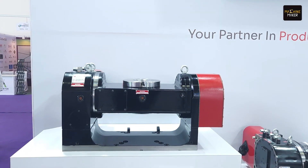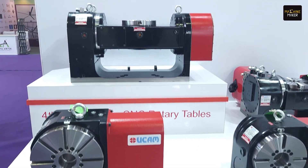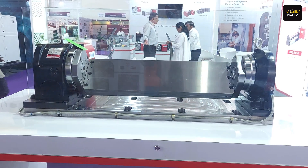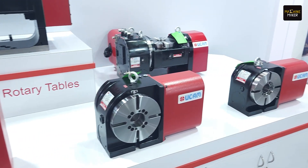Currently we are showcasing our Q series products — that is fourth and fifth axis — and our production systems. At Hemtex we have also launched two new products which are high speed, in 200 mm and 250 mm diameter, with higher RPM compared to earlier models. We are also showcasing our fifth axis products.